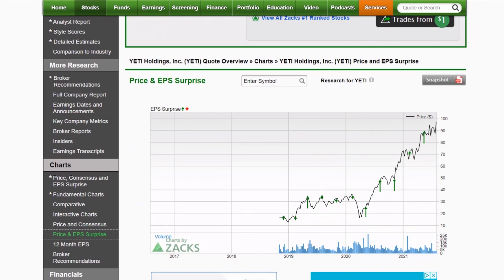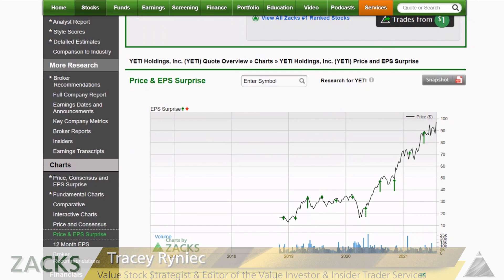The first must-see stock chart is Yeti, ticker YETI. It's still hot — busting out to new all-time highs. It's got a great earnings surprise track record with no misses, including during the pandemic quarters, which is impressive. But trading at 40 times forward earnings, is that too hot to handle? Is it too expensive? We will see.